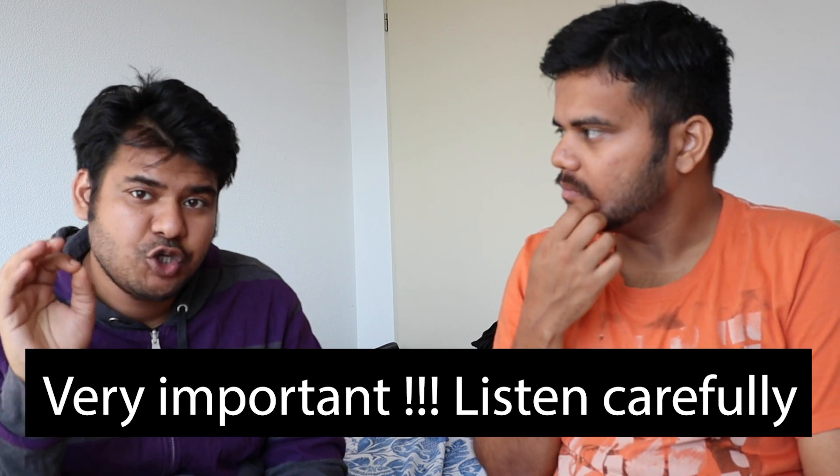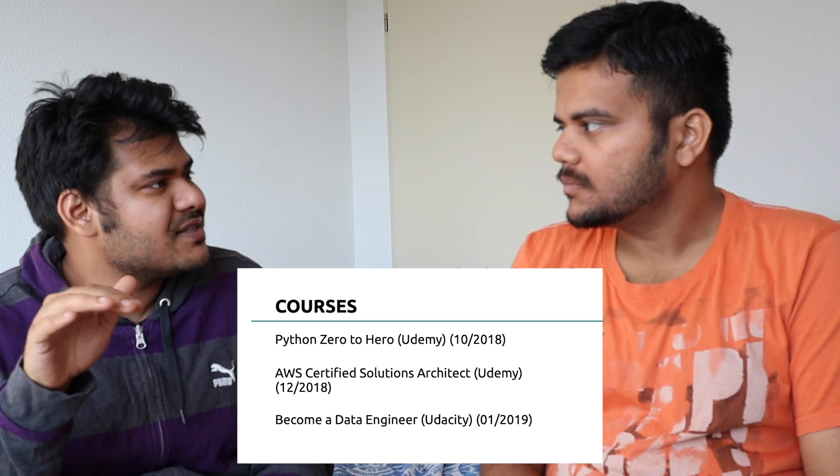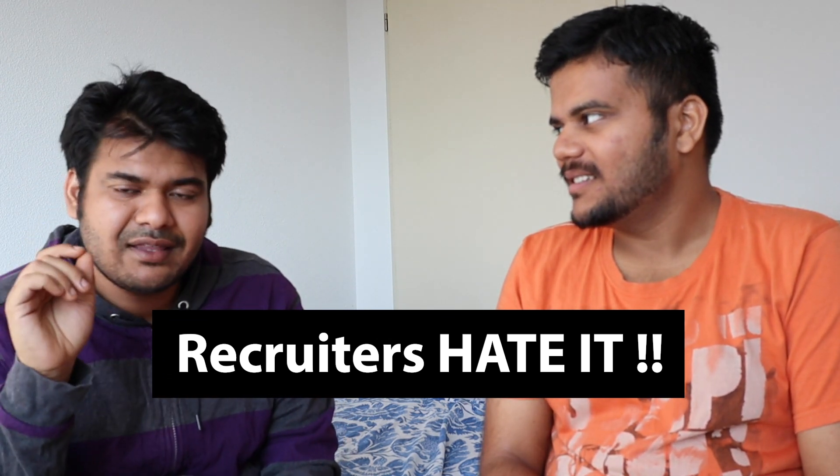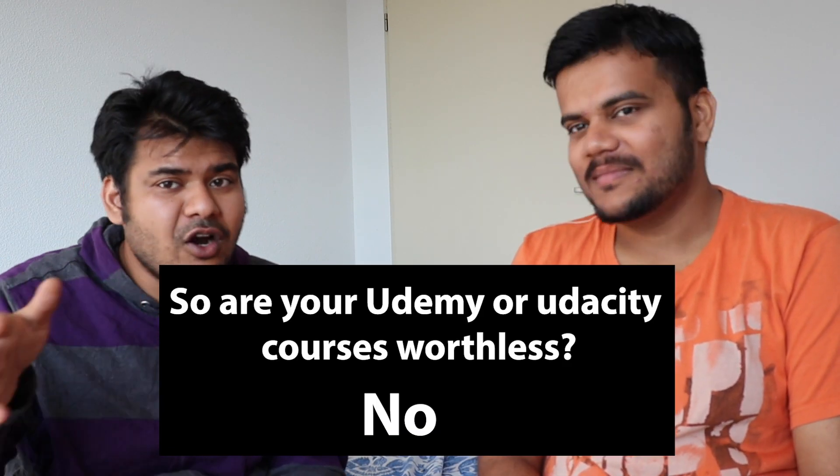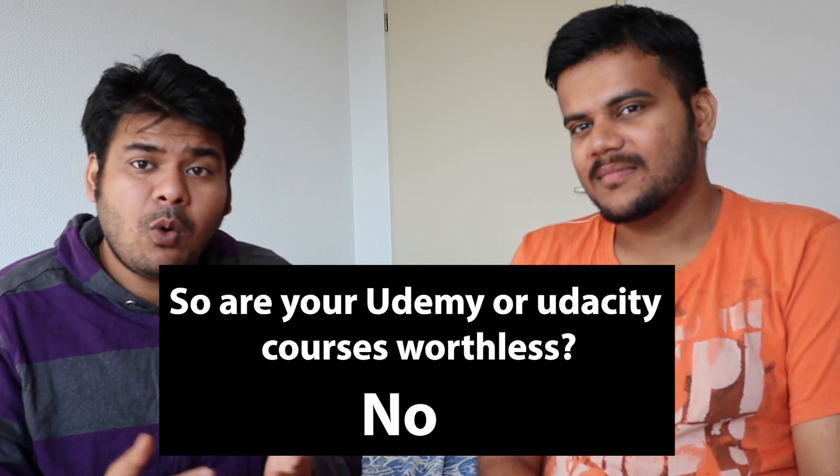Especially beginners when applying for an entry-level job — what they do is fill up their resume with courses they have earned on Udemy, Udacity, or Coursera. Recruiters hate that — they completely hate it. One recruiter I was in touch with said that every time he sees all these courses on a resume, he just rejects it, because it shows you think having done these courses makes you eligible for the job, whereas in real life that's not the case. A degree is never the best guarantee of quality.